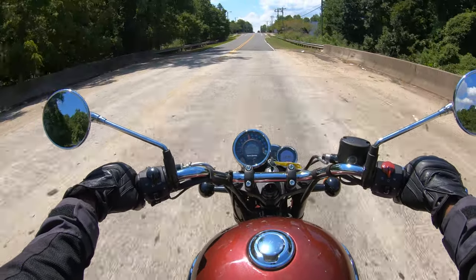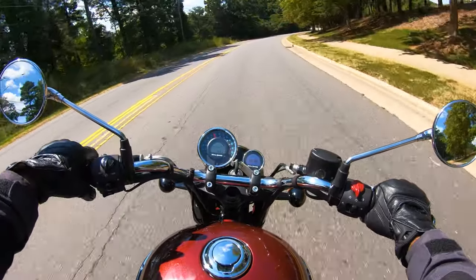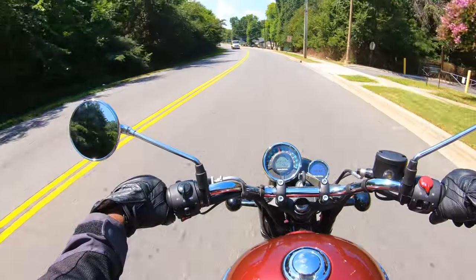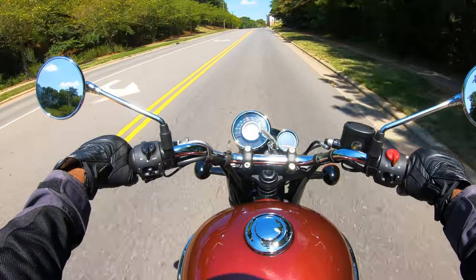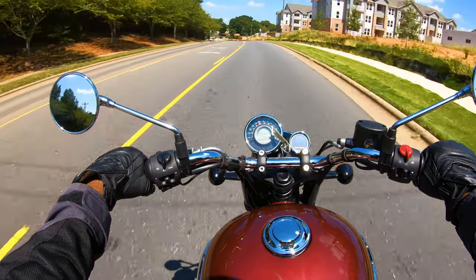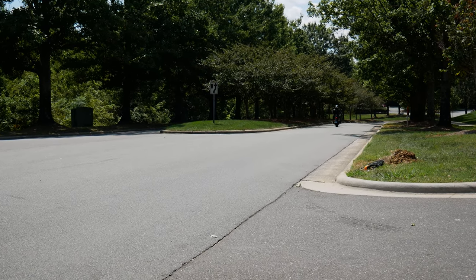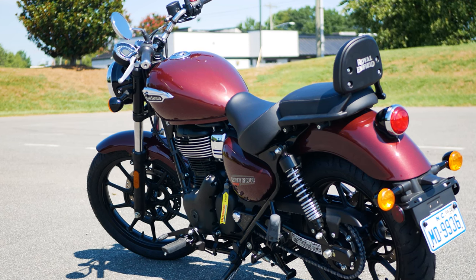My biggest gripes are the lack of a rev gauge — at least a shift light would have been nice. I think this bike can also handle a sixth gear, and on the long-term ownership side, oil change intervals are every 3,000 miles or 6 months, which isn't bad until you realize valve adjustments are also required during the same interval. Royal Enfield does offer a 3-year warranty on new bikes. For anyone considering a motorcycle for under $5,000, I think they will be pleasantly surprised with what the Royal Enfield Meteor 350 brings to the table.